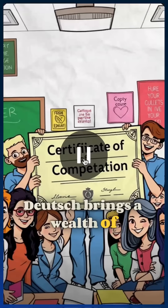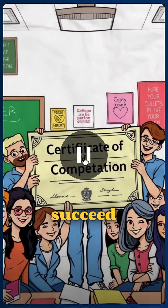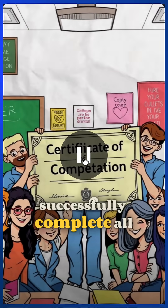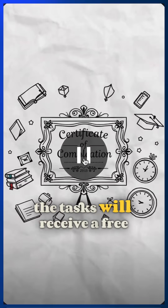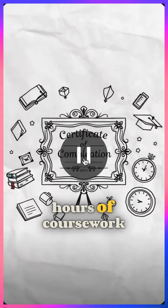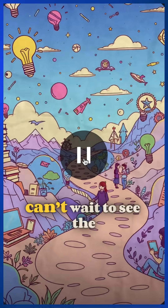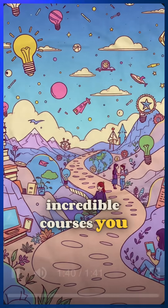Dr. Deutsch brings a wealth of knowledge and passion for online education to help you succeed. Participants who successfully complete all the tasks will receive a free certificate of completion, acknowledging their 30 hours of coursework. We're thrilled to have you on this learning journey and can't wait to see the incredible courses you create.